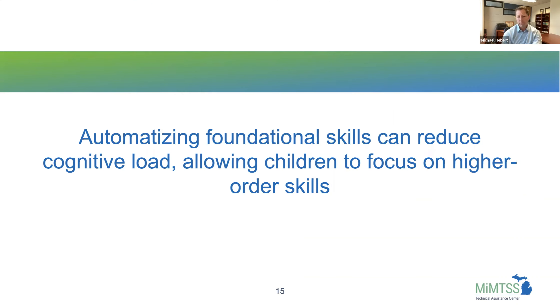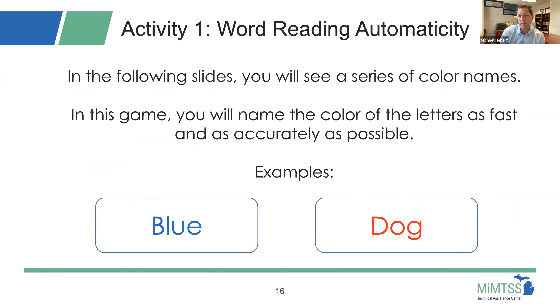One major thing I think is really important is automatizing foundational skills. If we can do that, we reduce cognitive load and it allows kids to focus on higher-order skills. So when we remediate, our goal should really be to automatize. And I want to talk about what automaticity is.